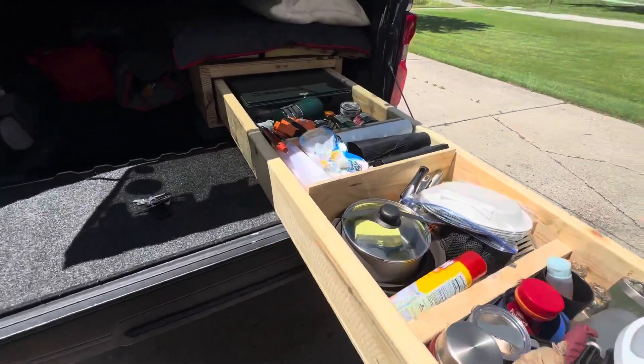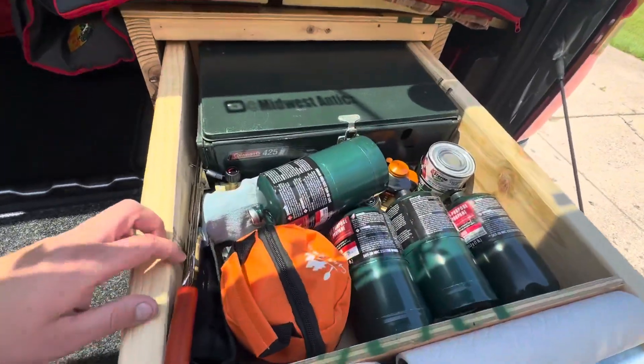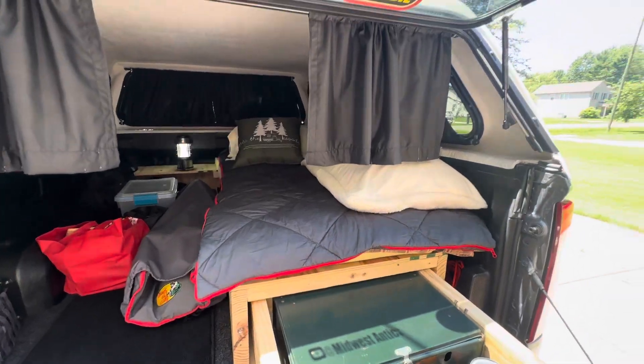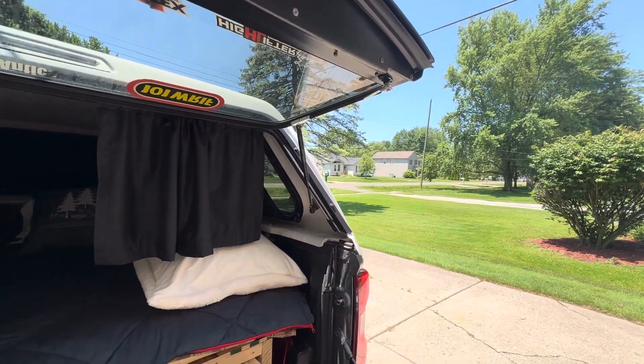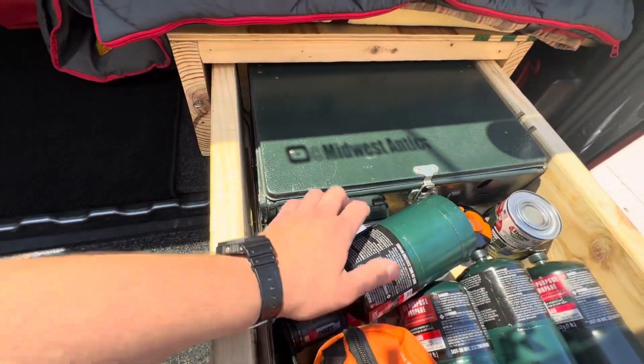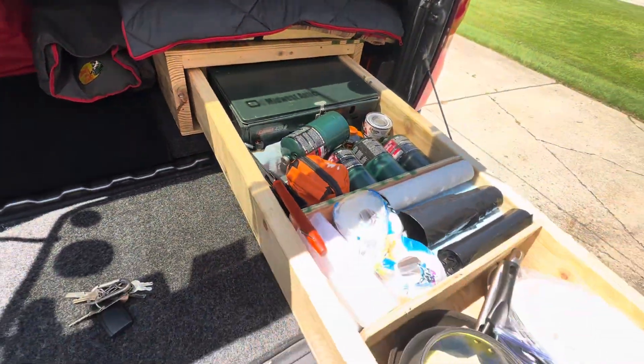Everything you need, boys, for camping. Got my dog barking, kids going down the block. Talking about the mojo. Got the stove ready to go — everything you need, boys.